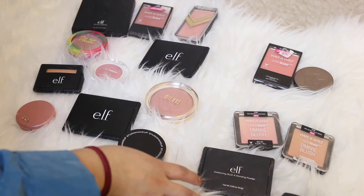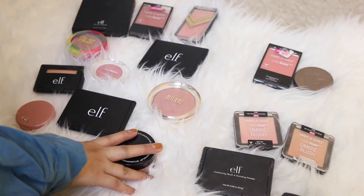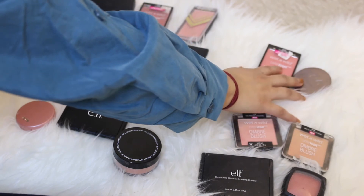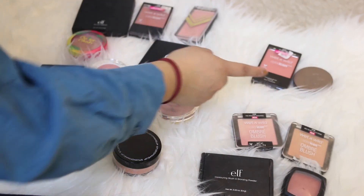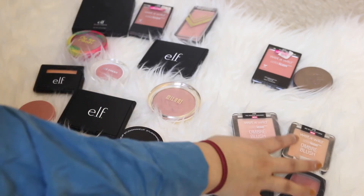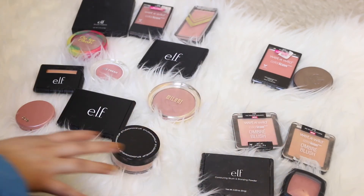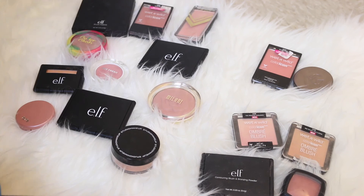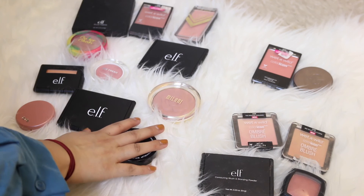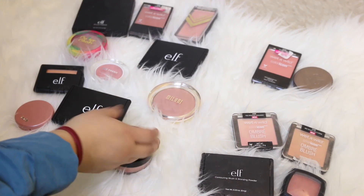Okay guys, so out of the 17 blushes I have, I am keeping eleven. I am throwing away four and giving two away — those are really great blushes that just unfortunately don't work for me but I know they will work for someone else. I'm really glad to finally be getting rid of these and I can't wait to give the ones I'm keeping more of a chance and not have everything clogged up in my makeup collection.